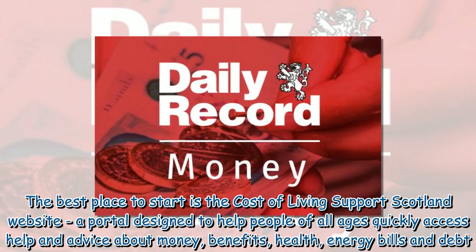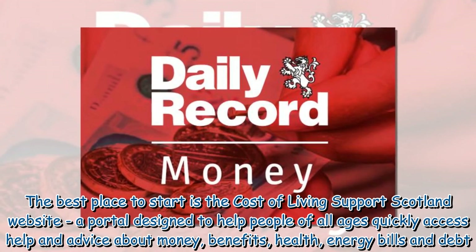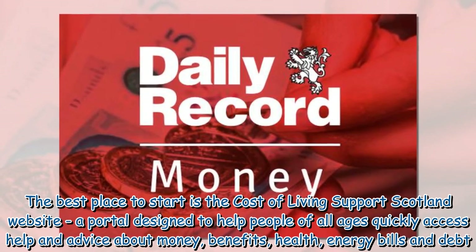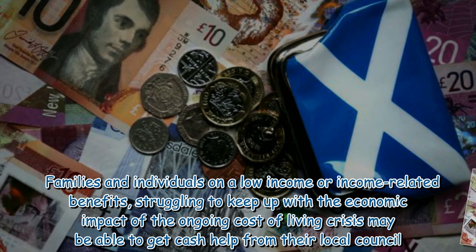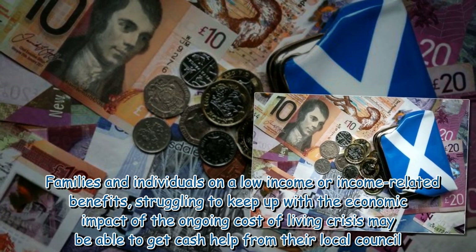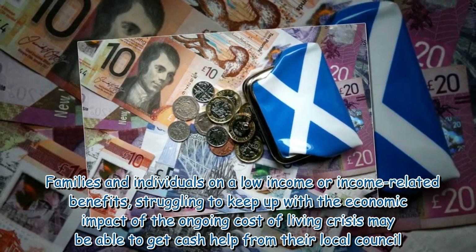The best place to start is the Cost of Living Support Scotland website, a portal designed to help people of all ages quickly access help and advice about money, benefits, health, energy bills and debt. Families and individuals on a low income or income-related benefits, struggling to keep up with the economic impact of the ongoing cost of living crisis, may be able to get cash help from their local council.